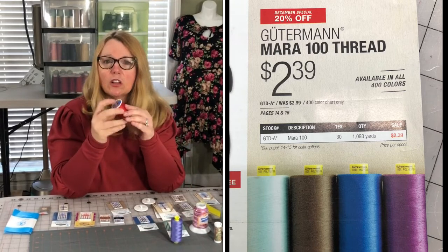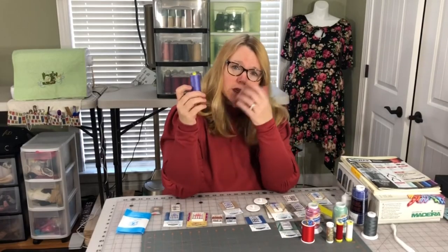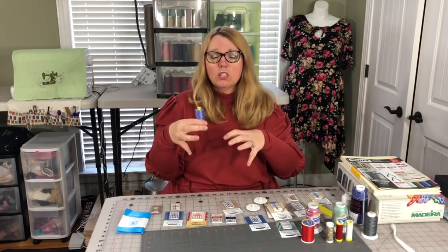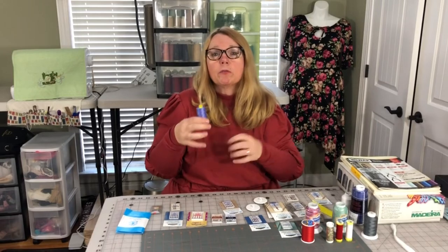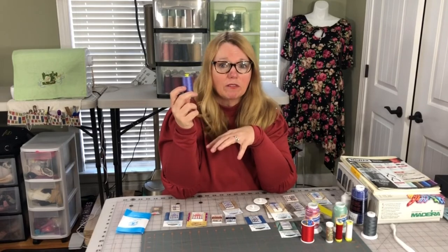A lot of people also like Coats and Clark thread — it's okay, I don't really love it. I use polyester thread for almost everything I sew, unless I'm working with 100% cotton. Some people make microwave bowl cozies or rice packs, and for those you need 100% cotton thread because they go in the microwave.